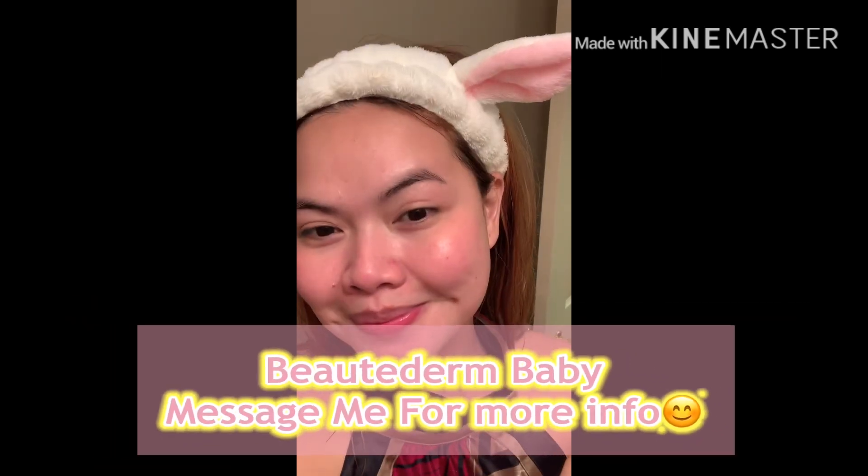When doing my creams, I do a five-minute interval between each one so my skin will absorb them. And this is my face after my night routine. Thank you so much for watching, and thank you Beautederm!